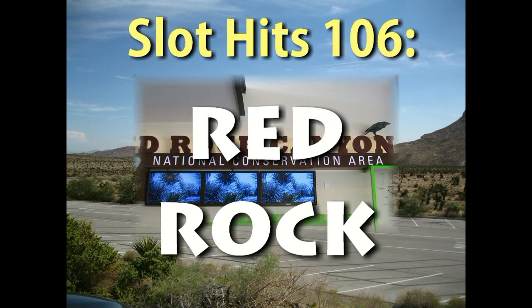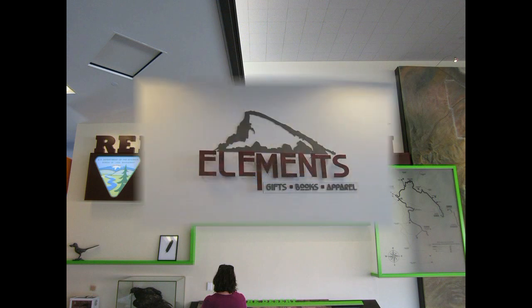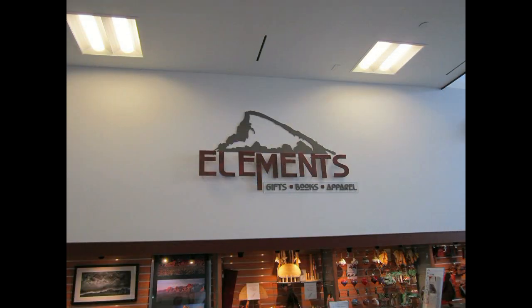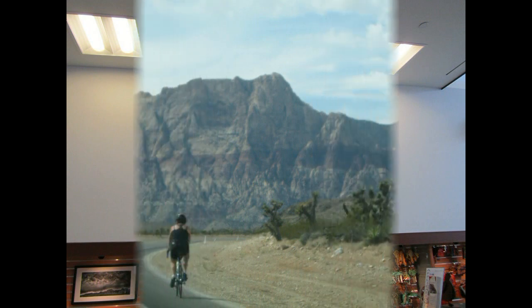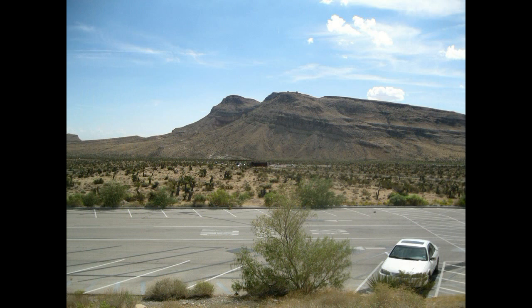Welcome to Slot Hits 106. You're viewing my personal photos of Red Rock National Conservation Area, located about 15 miles west of Las Vegas — a popular destination for bicycle touring, hiking, and rock climbing. It's not far from Red Rock Casino in Las Vegas, Nevada.